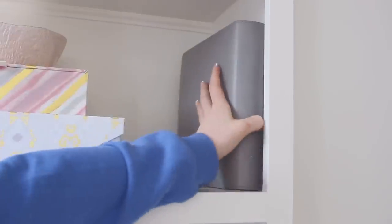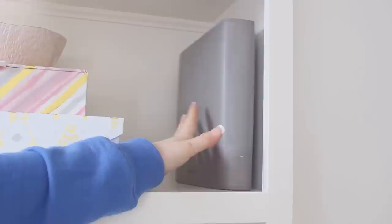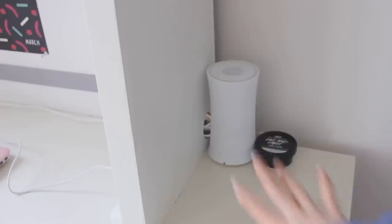Up here on the shelf I have my planner — everyone was asking where I got this in my night routine. I got it at HomeSense, which I think is called HomeGoods in the US.